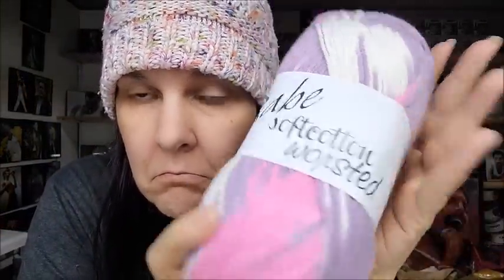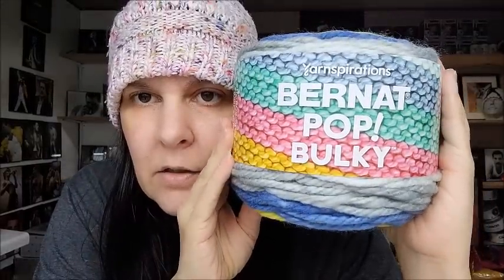Something new I've never seen before — Euro Baby Soft Cotton Worsted. It feels soft, kind of like a microfiber soft rather than a pima cotton soft. It's a cotton-acrylic blend: 55% acrylic, 45% cotton, medium weight number four, 464 yards. It's a self-striping pink, purple, and white colorway. I like that — it's nice. I only got one of those.